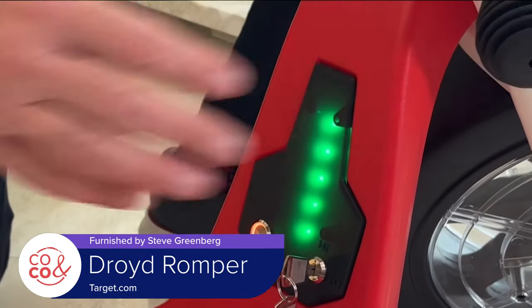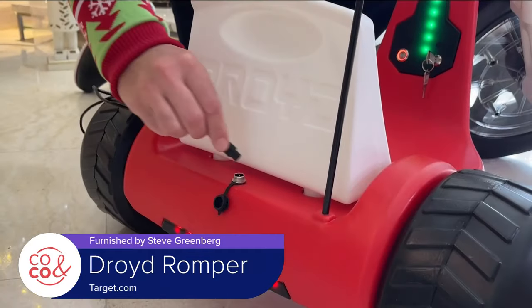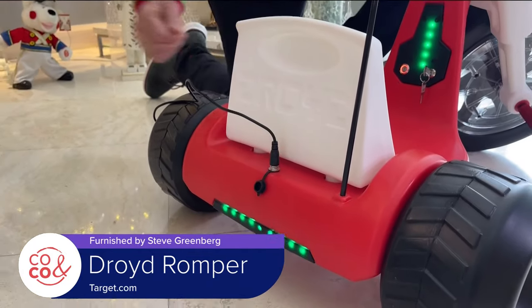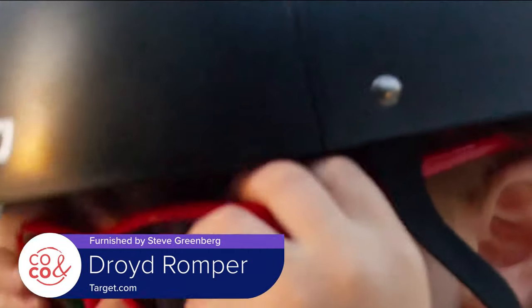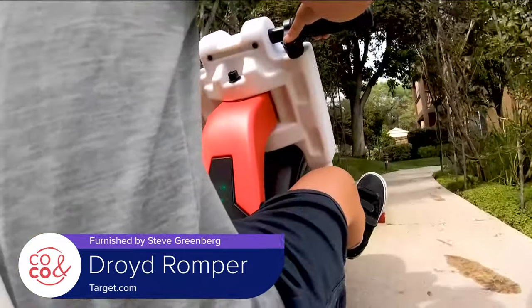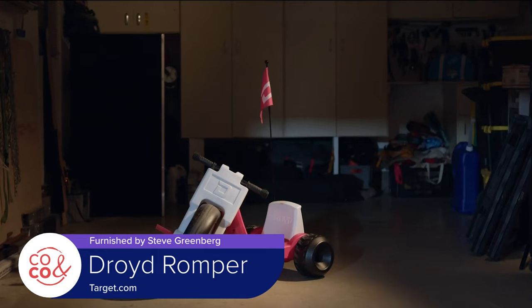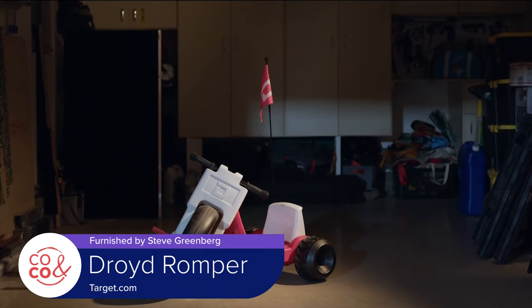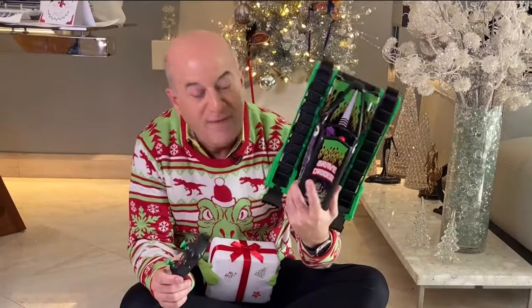The Romper is rechargeable and so much fun. Where was the Romper when I was in preschool? The Romper is available at Target stores and at Target.com.